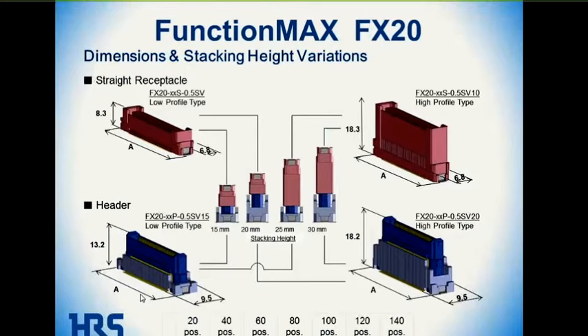The next slide shows dimensional stacking height variations. Using the straight receptacle that is 8.3 millimeters tall or the 18.3-millimeter tall version, and then using the header that comes in either 13.2-millimeter or 18.2-millimeter height, you can mix and match to get anywhere from 15 to 30 millimeters of board-to-board spacing. It comes in 20, 40, 60, 80, 100, 120, and 140 position connectors.